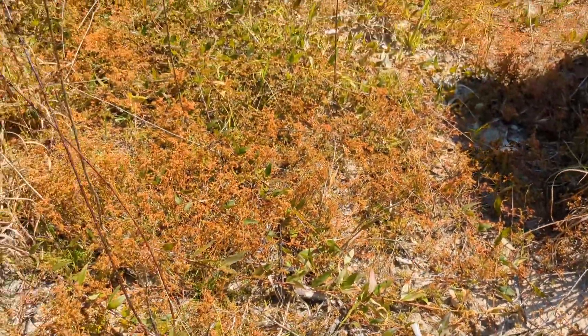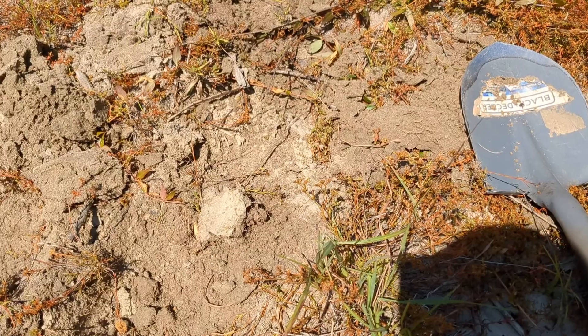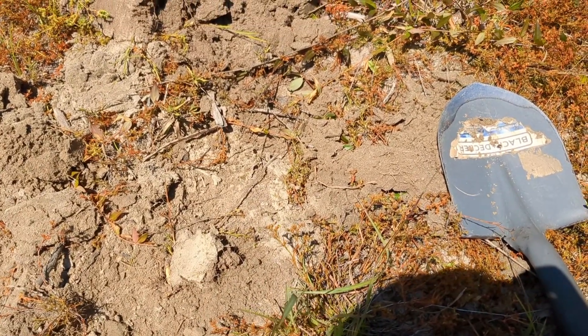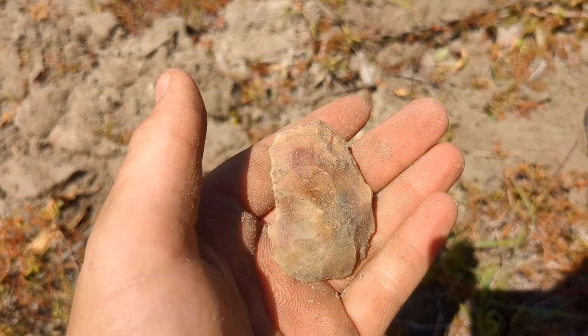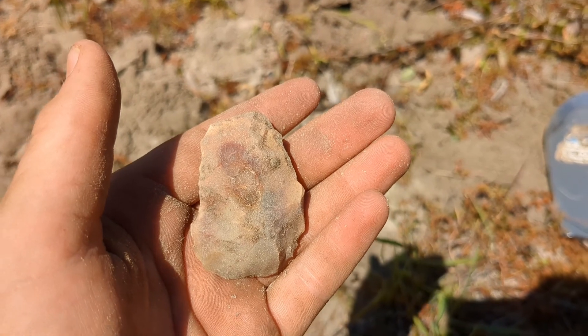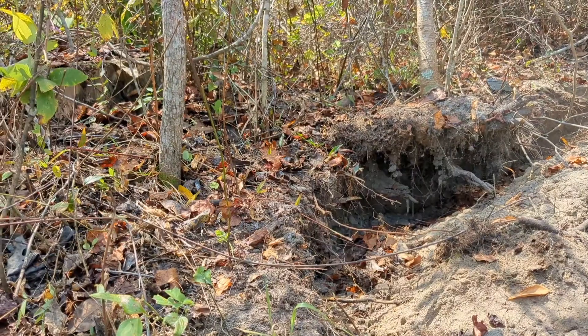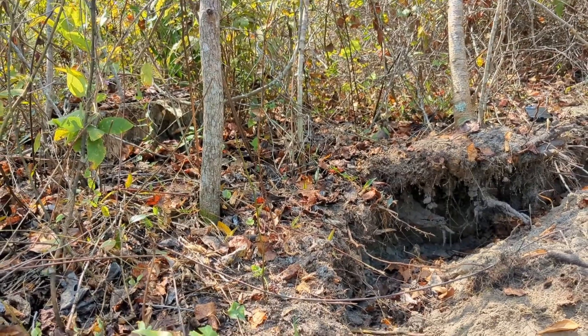Logan just found that base right there, and I just found this good scraper — just wanted to put that in there real quick. We'll try to get back with y'all. We didn't get to spend too much time with that one spot yesterday, so we came back out.